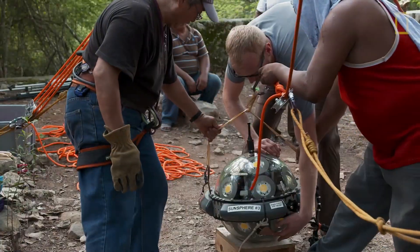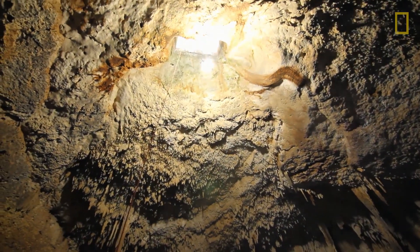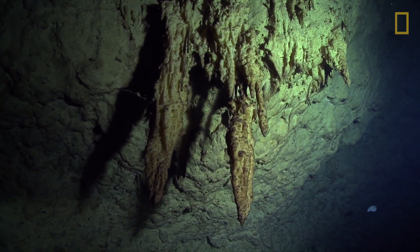The Sun Sphere is this immensely bright light in a glass sphere. Turning it on lit up the inside of this flooded cave as if the sun just suddenly rose inside the cave. It was the most beautiful thing I've ever seen.